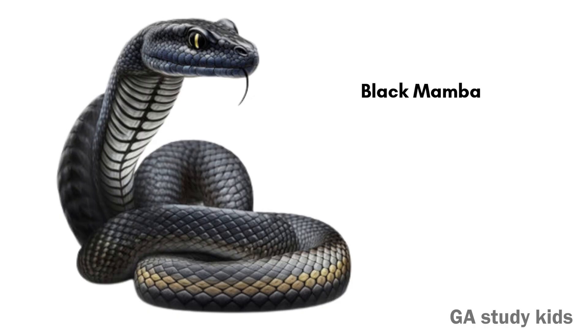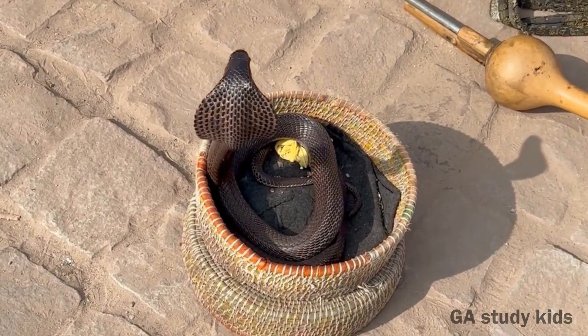Black Mamba. The Black Mamba is one of the fastest snakes. It is very dangerous.